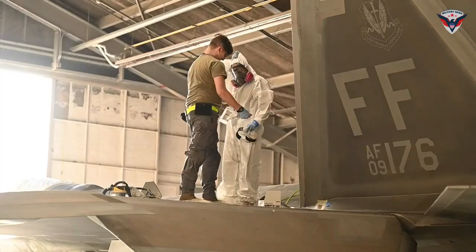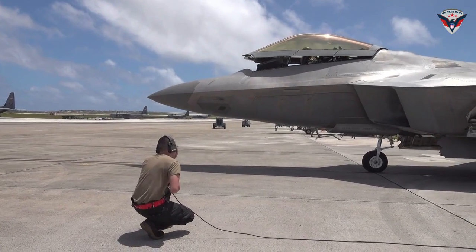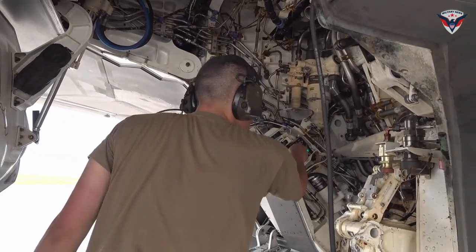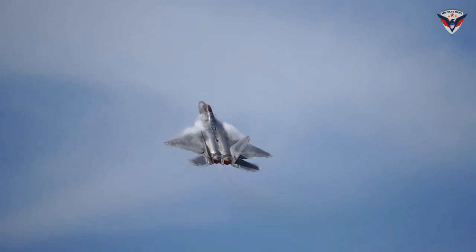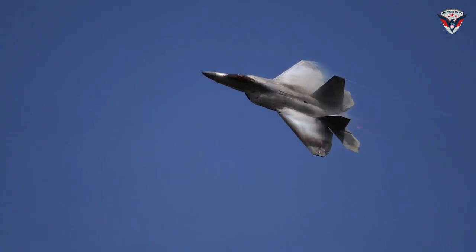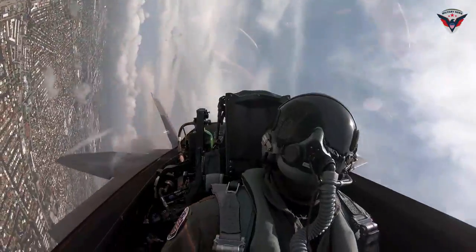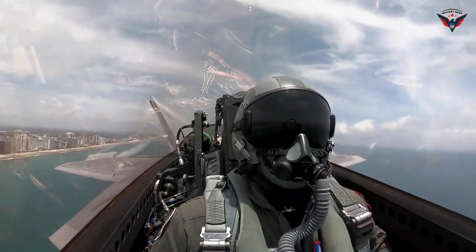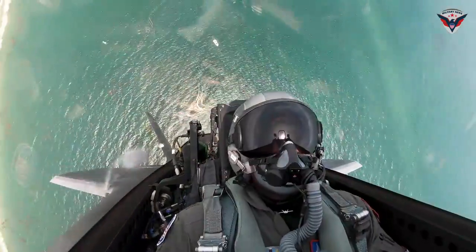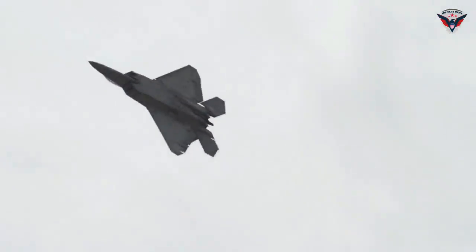In the face of evolving global threats, the role of the F-22 Raptor as part of the United States military force has become increasingly important. Its speed and ability to reach hard-to-access areas allow the F-22 to provide immediate assistance and protect rescue missions. As such, the F-22 is not only a symbol of military power, but also of the United States' commitment to maintaining global stability, security, and rapid response to emergency situations around the world.